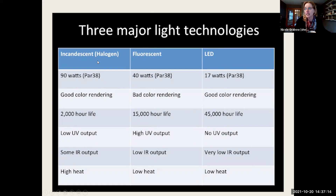Comparing the three major light technologies: incandescent bulbs are increasingly uncommon due to energy inefficiency and have some UV and IR output, and can run warm. Fluorescent lights are still very common but have poor color rendering and very high UV output, though low heat and low IR. LEDs win on all counts — no UV, very low IR, no heat, longer lifespan — with the only downside being upfront expense. They are great for collections.